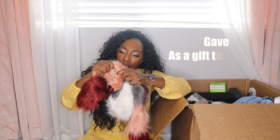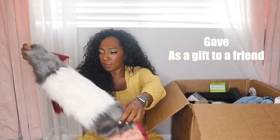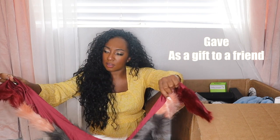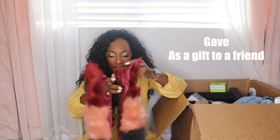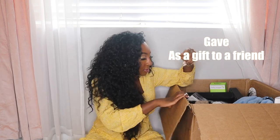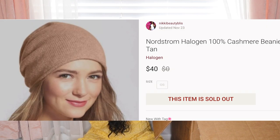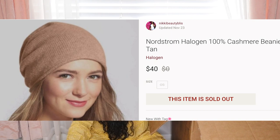We have a faux fur acrylic shawl thing — no brand name visible. I'll have to use Google Lens to find it. Maybe it's not a shawl because it has a little strap. I have so many cashmere hats from this palette. The brand is Halogen, 100% cashmere, retail for $39. I've kept a couple for myself and I'm giving some as gifts. In the last three boxes combined I probably have about 50 to 60 of them in different colors.